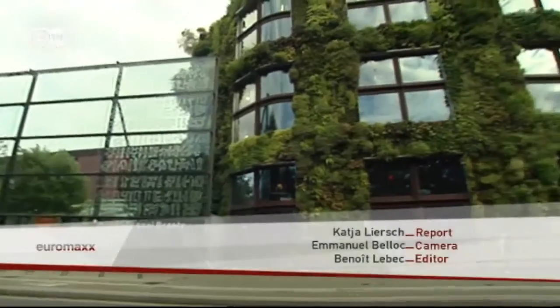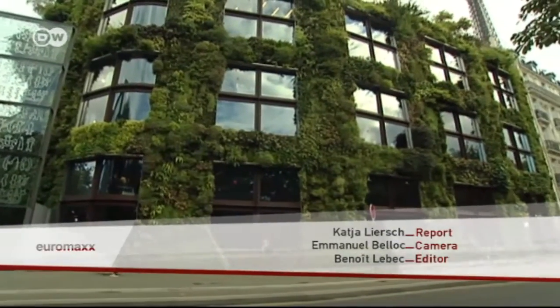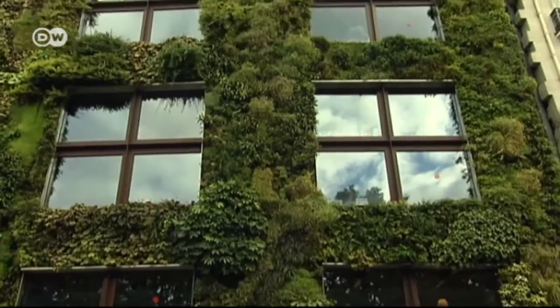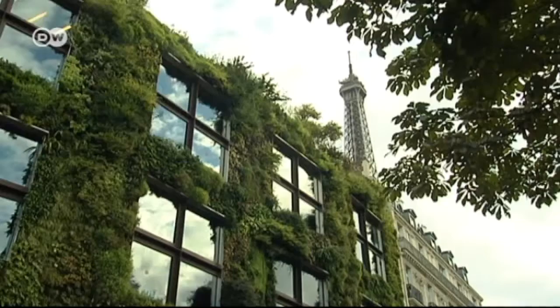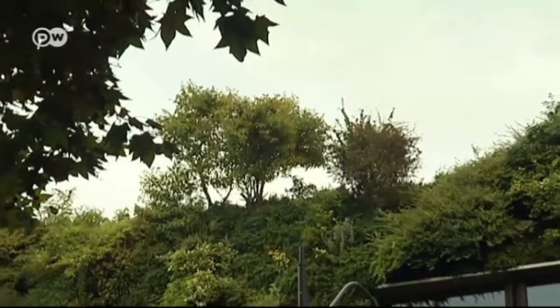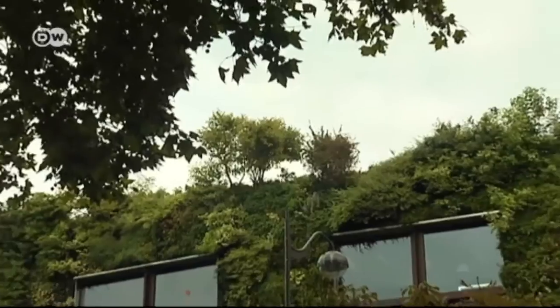Patrick Blanc's first major public project involved creating a vertical garden in 2006 for the Paris museum Musée du Quai Branly, next to the Eiffel Tower — it was quite a challenge. 'The facade of this museum completely faces north and is opposite the Seine River — that means there's a lot of wind, and it wasn't easy to find plants that suit those conditions.'